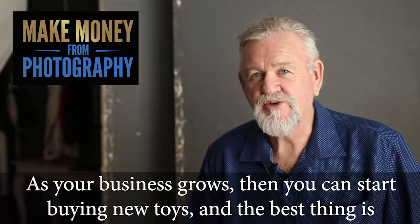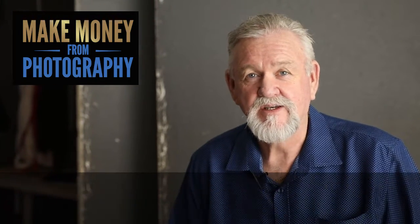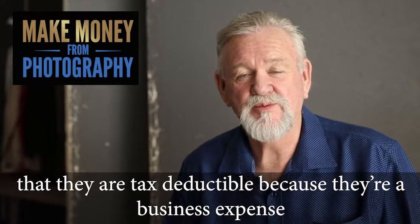As your business grows, you can start buying new toys, and the best thing is that they're tax-deductible because they're a business expense.